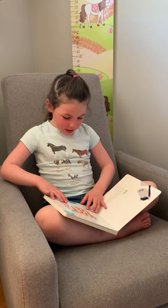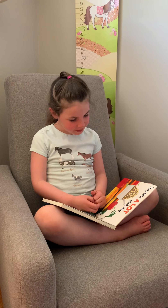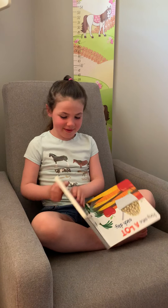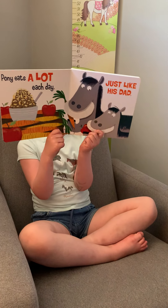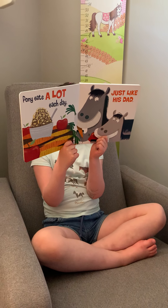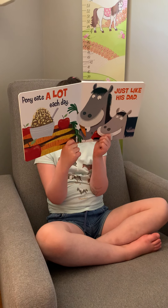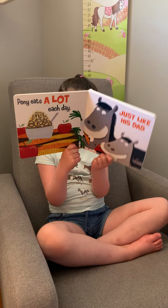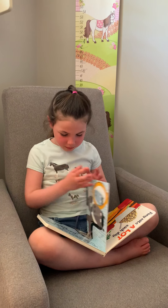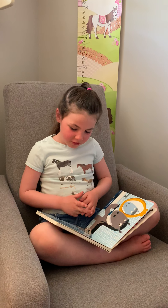Pony Brushes His Teeth. Pony eats a lot each day, just like his dad. After Pony eats, he brushes his teeth, just like Dad.